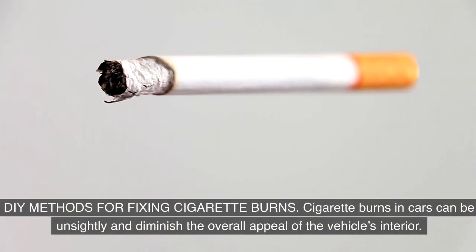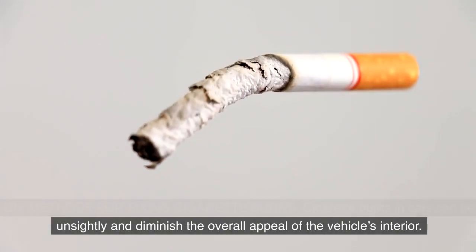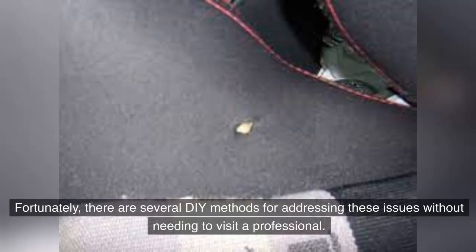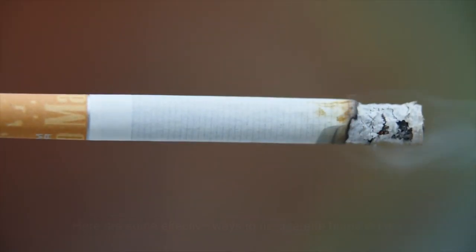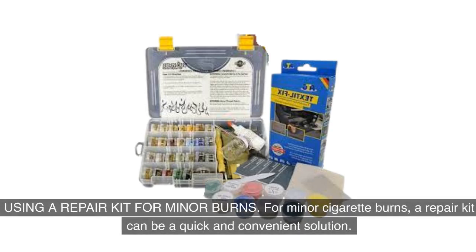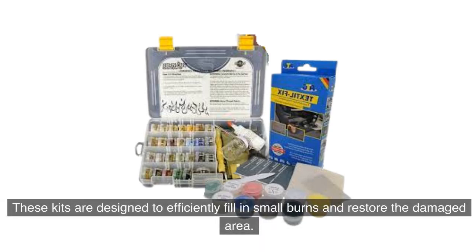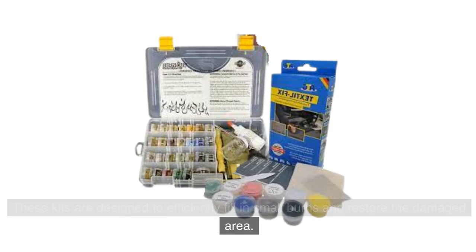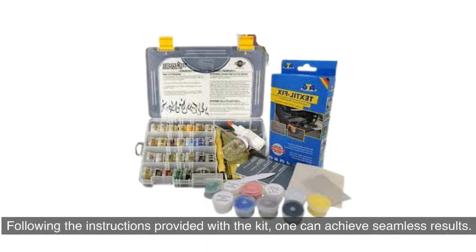There are several DIY methods for addressing cigarette burns without needing to visit a professional. For minor cigarette burns, a repair kit can be a quick and convenient solution. These kits are designed to efficiently fill in small burns and restore the damaged area. Typically, they consist of a compound that matches the color of the car's interior, along with tools for application. Following the instructions provided with the kit, one can achieve seamless results.